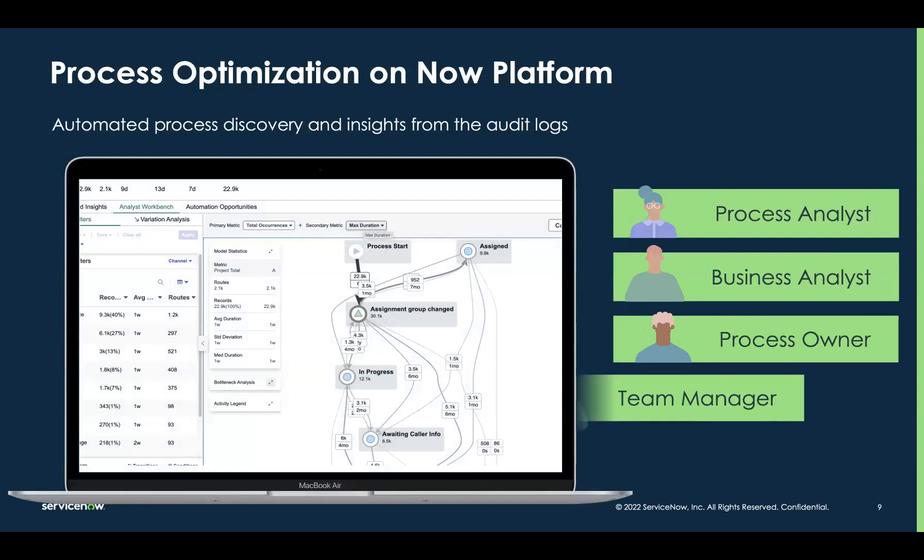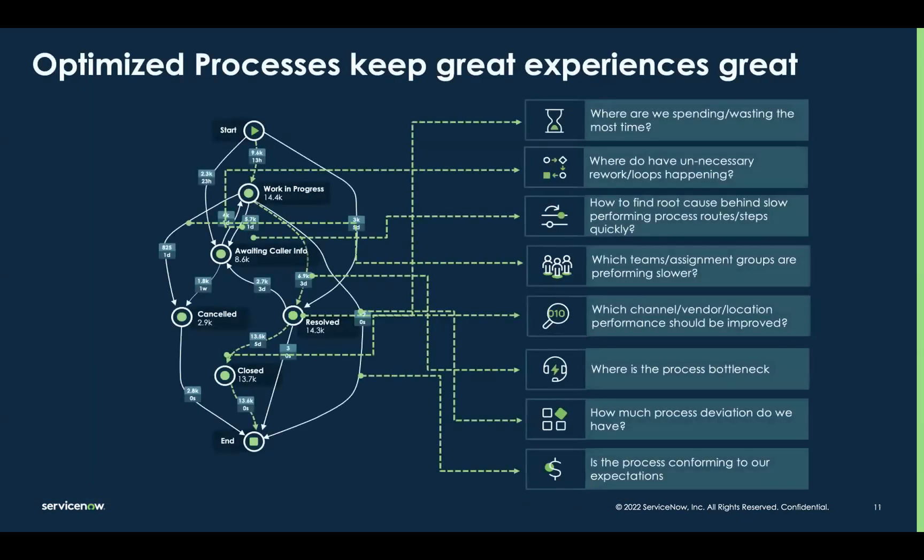Good news. With process optimization — or in-platform process mining — the opportunity is now there for us to do better. In a few clicks, we can expose to the relevant stakeholders the reality of their workflows so they can start improving immediately. Process optimization can be applied to any process and it provides visibility into bottlenecks, shines a light on redundancies and rework, and points us towards specific automation opportunities that will ultimately help us accelerate service delivery and optimize experiences.